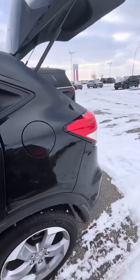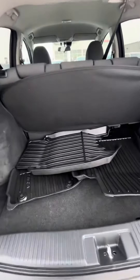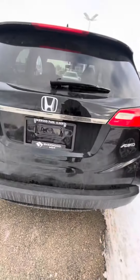Coming into the back here, tons of trunk space as you can tell, and you also have the winter mats straight from Honda ready to go. You also got a backup camera equipped.